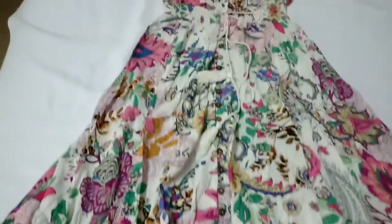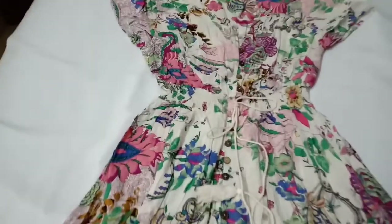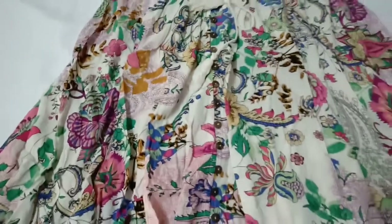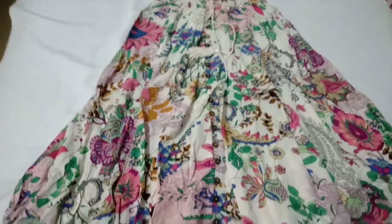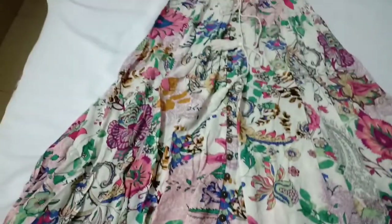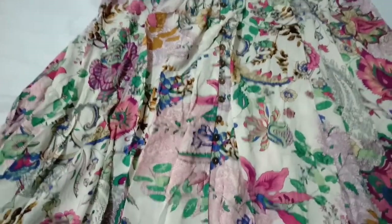It has a thread with tassels so you can make a knot, and it also has buttons in the middle. You can wear this dress as a dress as well as a shrug because all the buttons are functional. You can adjust the slit as per your liking. The material is rayon with a white flare.